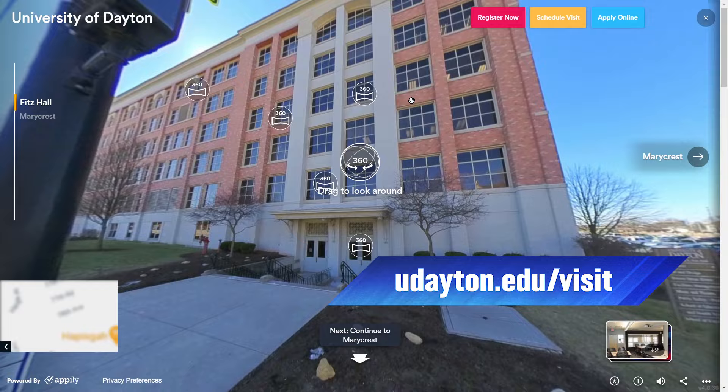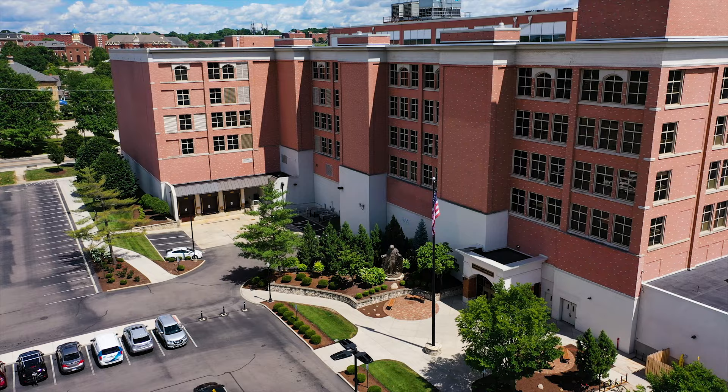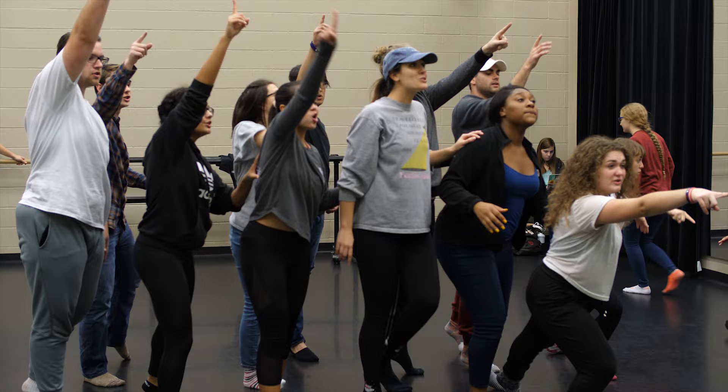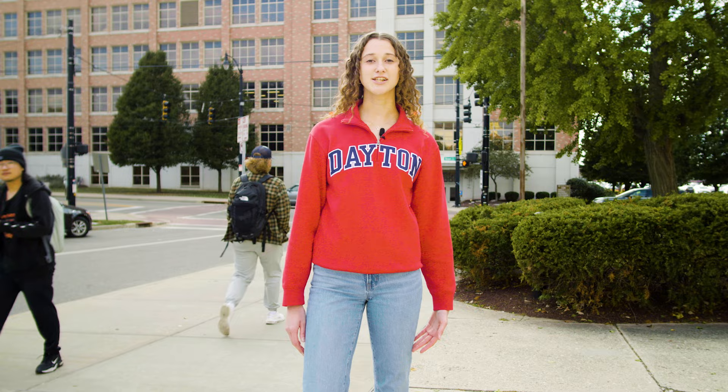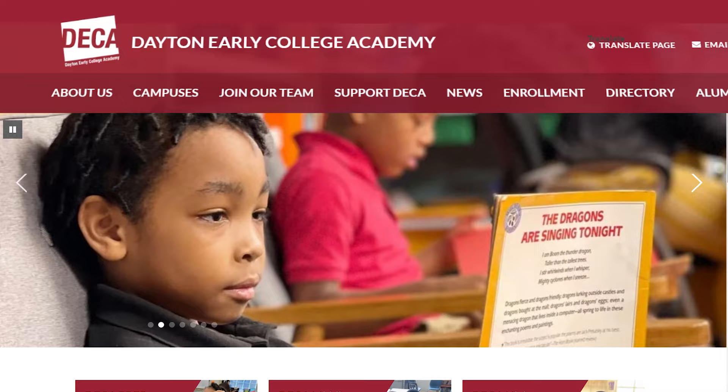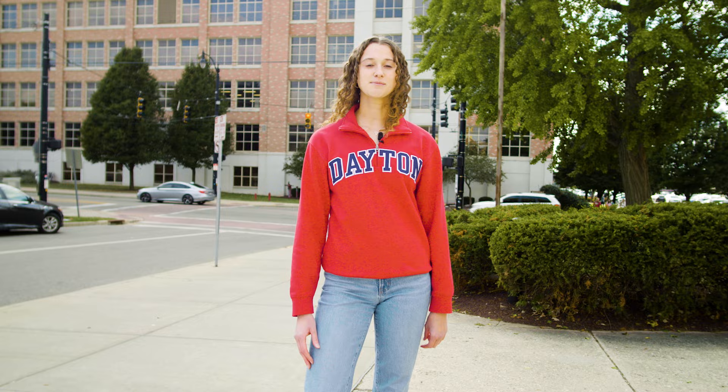Now we're standing in front of Fitz Hall, which is home to our School of Education and Health Sciences, our Department of Music, Department of Theater, Dance and Performance Technology, and also our Department of Art and Graphic Design. There are a lot of experiential learning opportunities for all the students in Fitz Hall. For our education students interested in teaching high school age students, we have DECA on the third floor, which gives them first-hand classroom experience while they're still in their undergrad. For our health sciences majors, we have a human cadaver lab inside Fitz Hall, which is a very unique undergraduate experience.